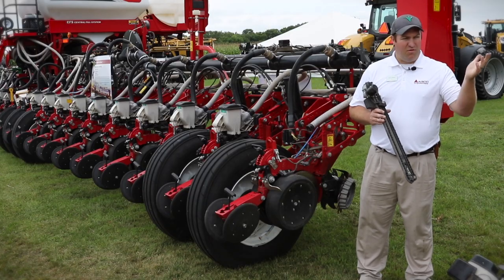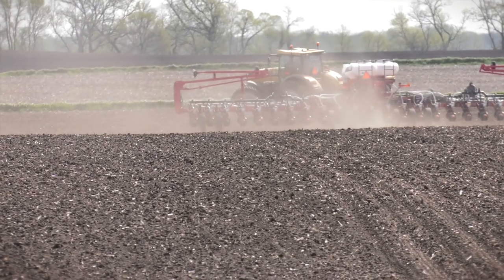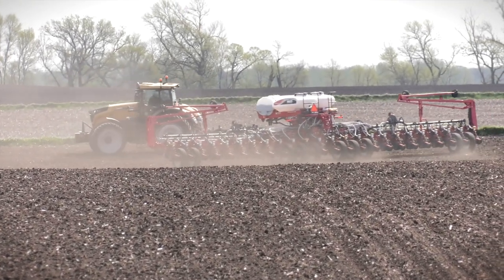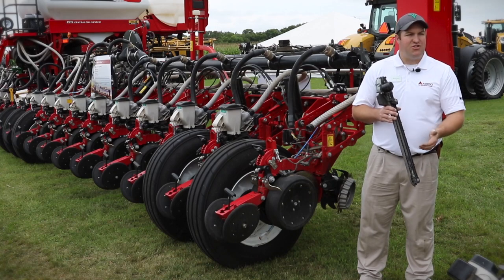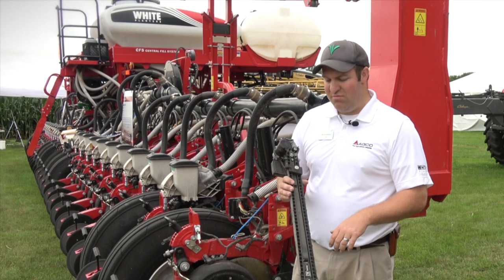Many of the farmers we're talking to here at New Ulm, Minnesota and other crop tour sites are saying: if I could have planted just another 300 acres in those five days, I bet my yield potential would have improved greatly, just simply from being in the right conditions. They're very interested in Speed Tube on a VE planter and what that can do from a productivity standpoint.